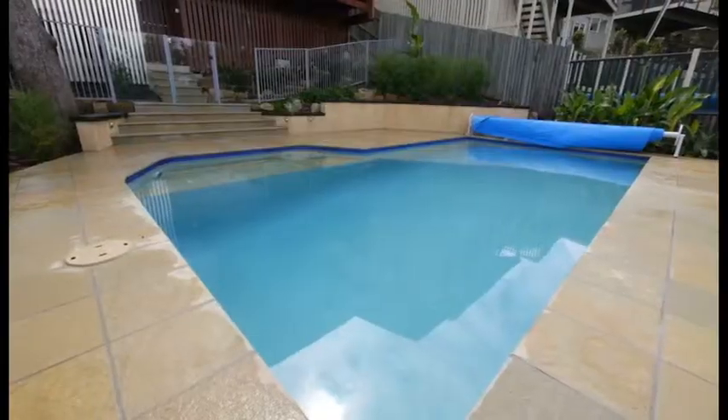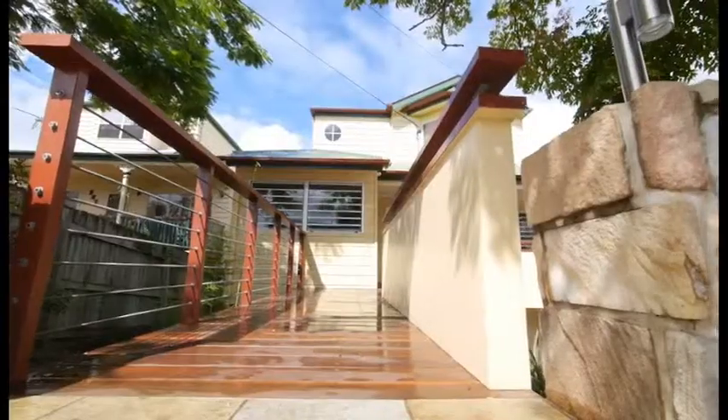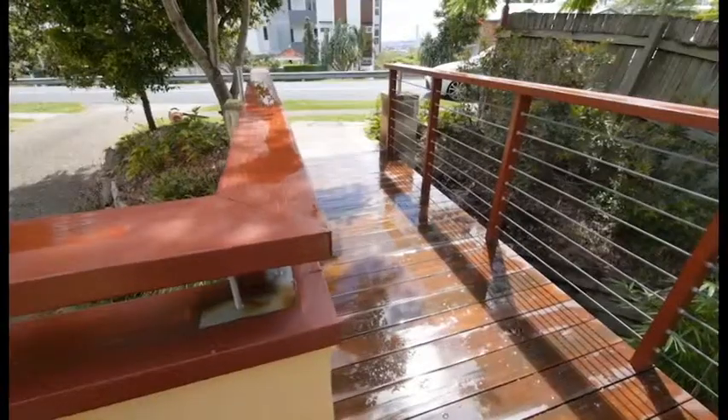Seamlessly connect your internal living areas with outdoor spaces. Whittaker's Design uses whole building design principles to make sure your home is stylishly and harmoniously integrated with its surrounds.